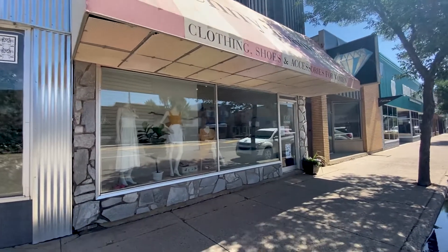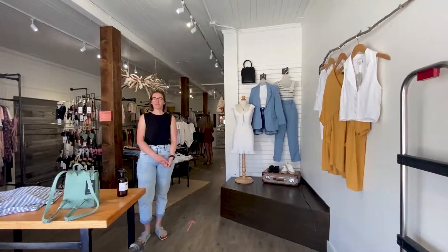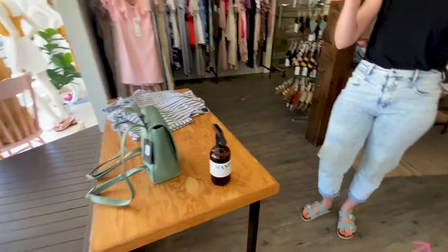First up, I'm gonna be heading to Jenny Jones. Welcome to Jenny Jones — they encourage you to use hand sanitizer before you look around.